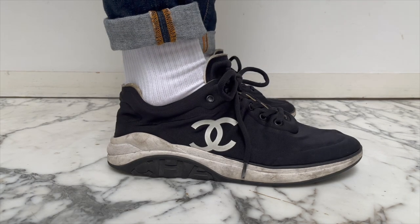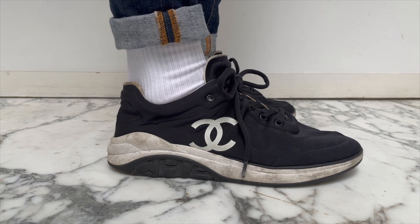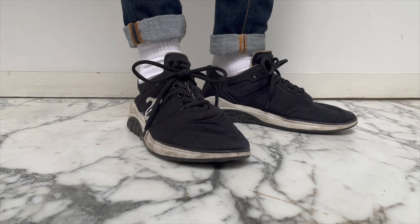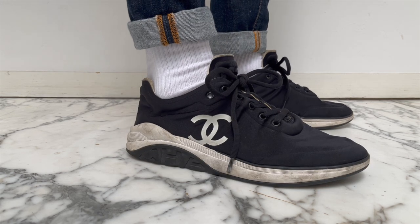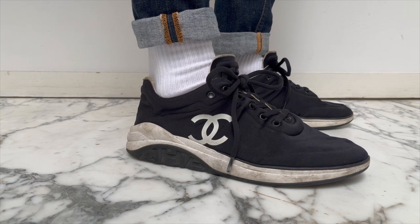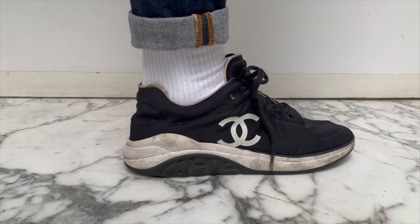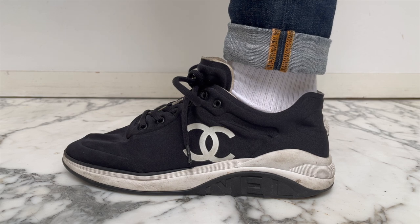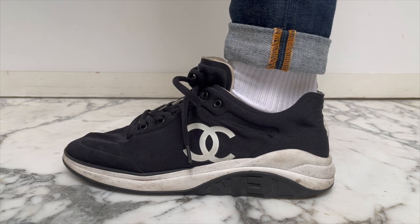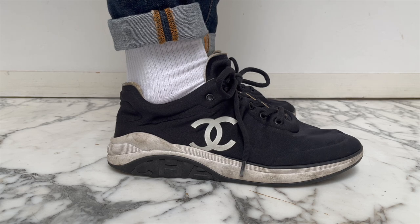Moving on, why don't we talk about my Chanel sneaker collection. If you guys have been with me for a while, you'll know that I have this sort of love-hate relationship with Chanel. Some seasons I love them; others I cannot stand anything that they do — except their sneakers. I will never, ever, ever stop buying their sneakers because their sneakers are insanely comfortable. And just like the previous Celine sneakers, they go with so many different things. I think this was my gateway into Chanel sneakers, which at this point I only really wear to the gym because these are insanely lightweight. The best way to describe what wearing these feels like is to say that they're bouncy. I would definitely consider repurchasing them.